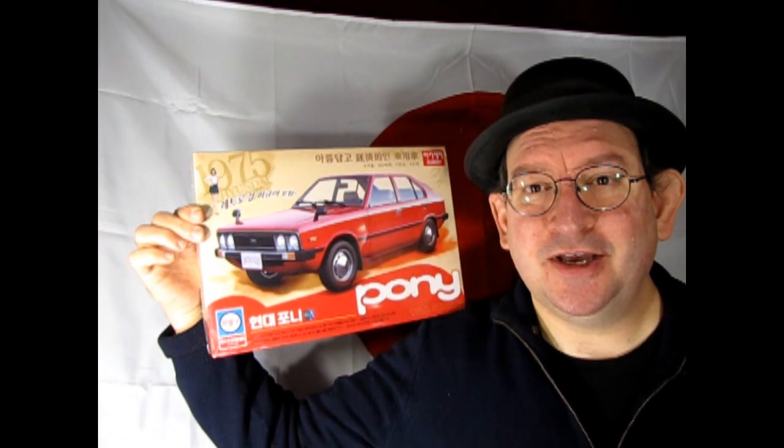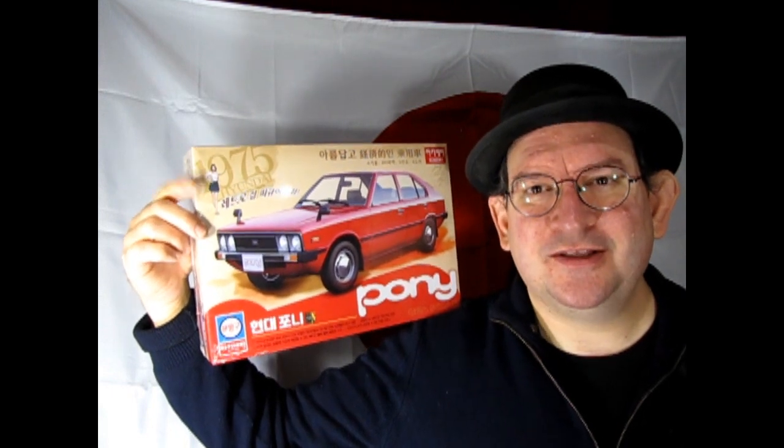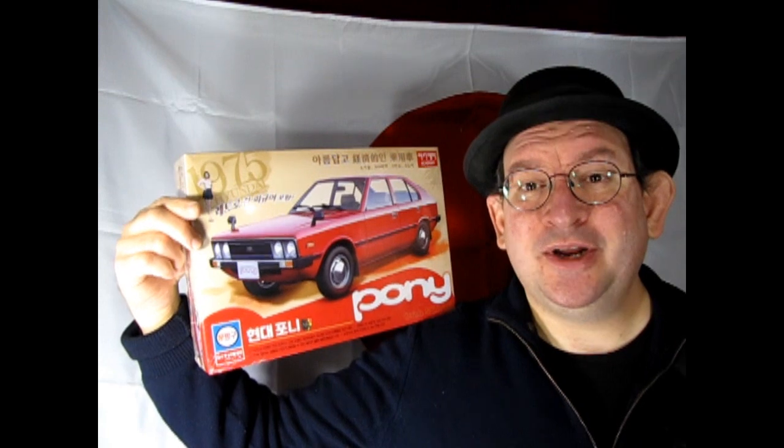I also have another model kit. It's not from Japan — it is from Korea, but I don't have a flag for Korea. What I have here is the Hyundai Pony. This one is cool because you also get a little figure with it. So if you like building Japanese cars or like figures, this one could be a good one for you. We will check it out in 2024.